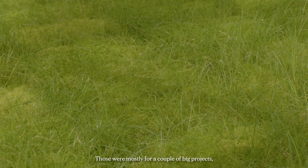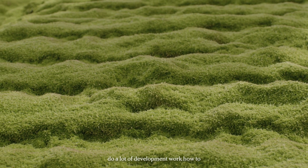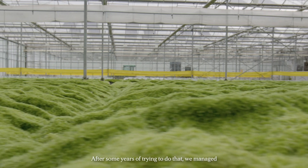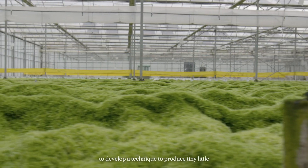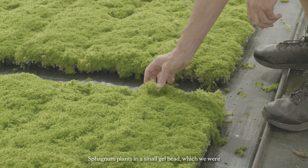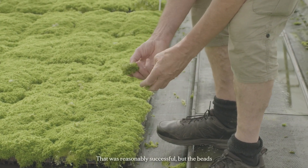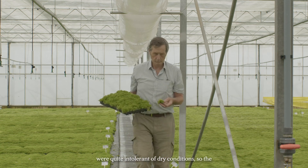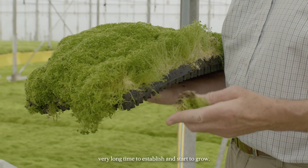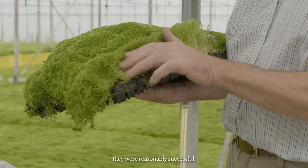We were asked by Moors for the Future to do a lot of development work on how to micropropagate sphagnum. After some years of trying, we managed to develop the technique to produce tiny little sphagnum plants in a small gel bead, which we were then able to distribute on the moors. The beads were quite intolerant of dry conditions so planting time was crucial, and they took a very long time to establish and start to grow, although in the long run they were reasonably successful.